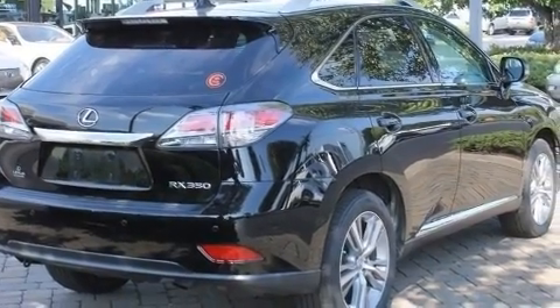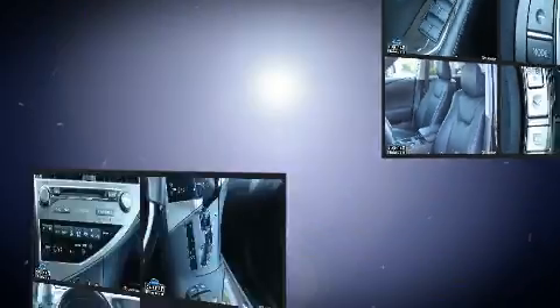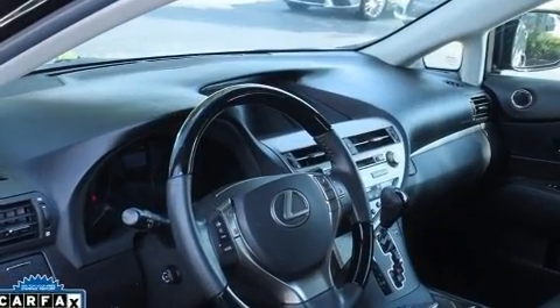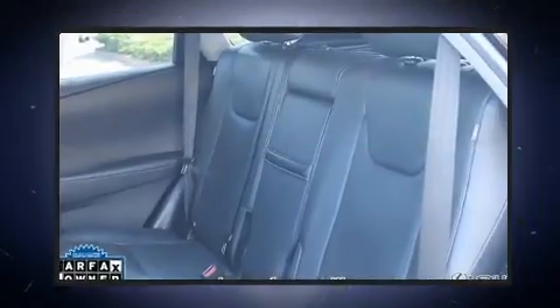Lexus prioritized practicality, efficiency, and style by including a blind-spot monitoring system, an outside temperature display, heated and ventilated seats, heated steering wheel, turn signal indicator mirrors, a power liftgate, and cruise control.